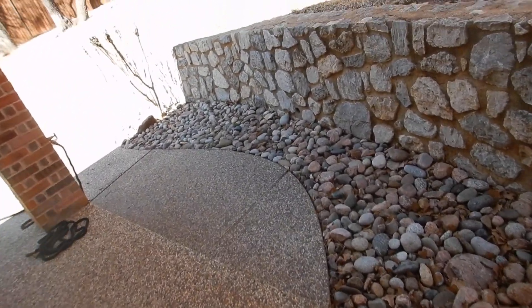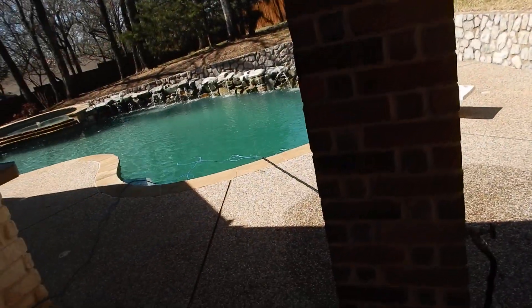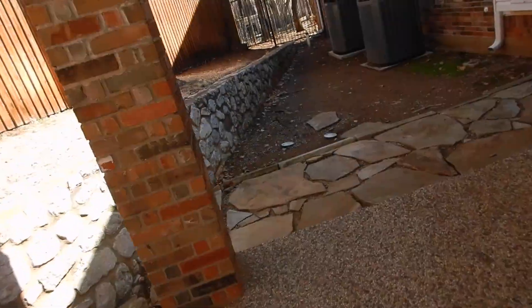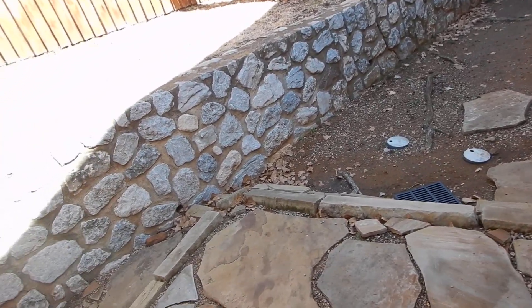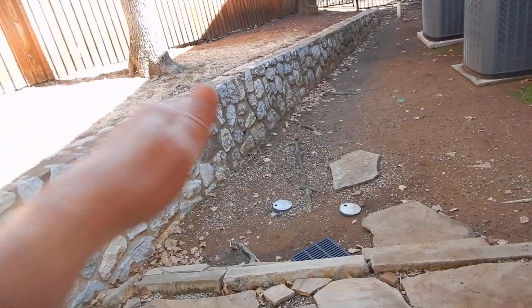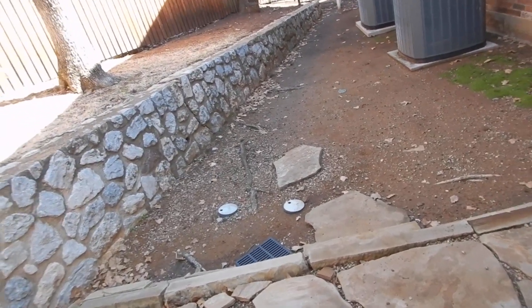Usually whoever's property a retaining wall is retaining has responsibility for the wall. This one is pretty obvious because the wall runs through the middle of the property, so the property owner is responsible. Generally, when addressing retaining walls, if it's farther than half its height away from the structure, it should have no immediate effect on the structure's foundation.